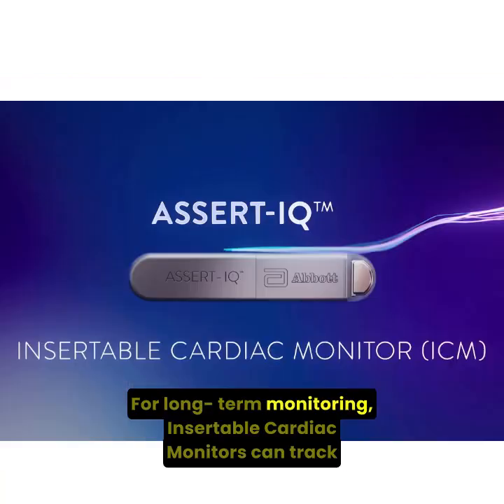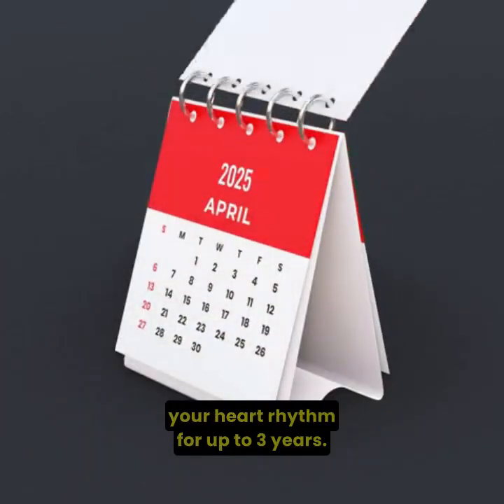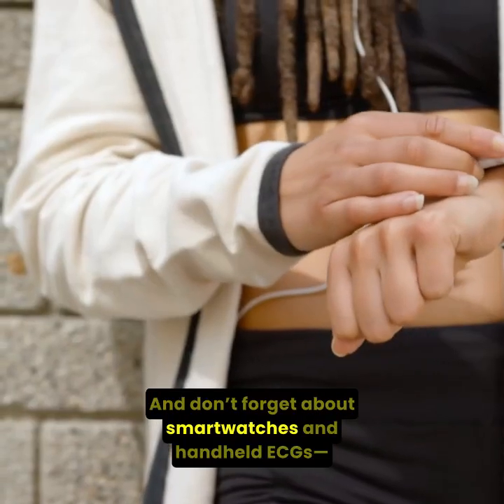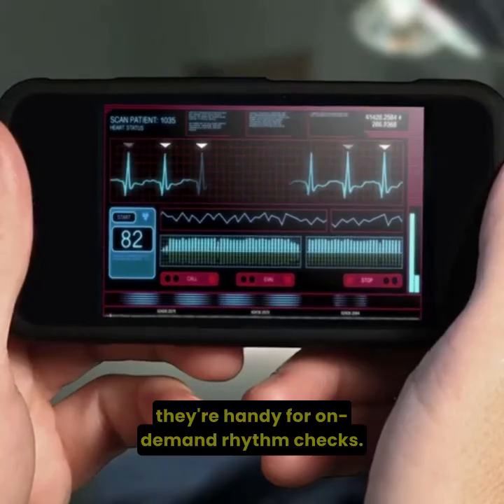For long-term monitoring, insertable cardiac monitors can track your heart rhythm for up to 3 years. They are useful in suspected arrhythmias not captured by external monitors. And don't forget about smartwatches and handheld ECGs — they're handy for on-demand rhythm checks.